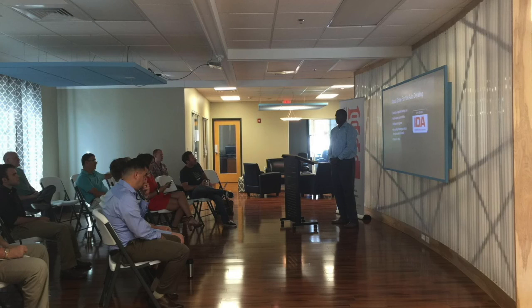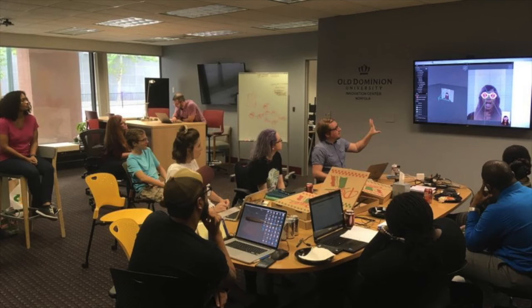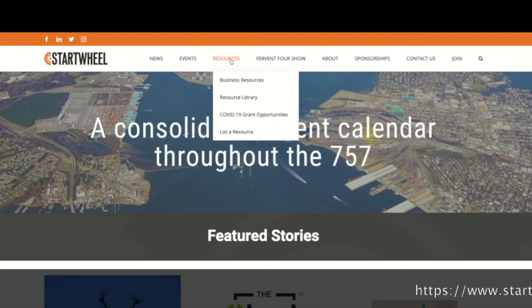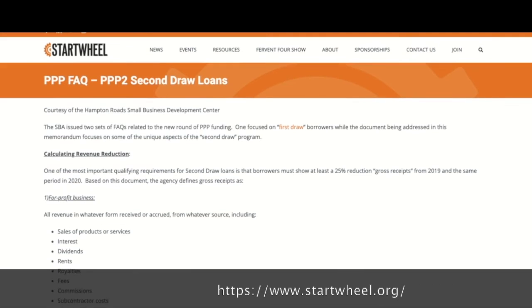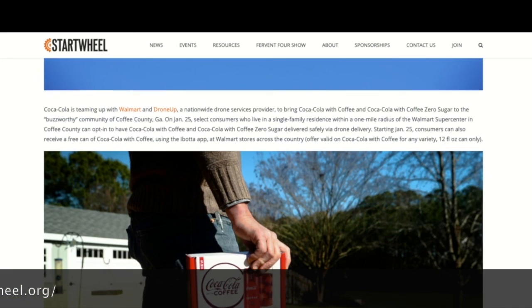As someone who's been directly involved within the startup community for almost a decade, I want to talk to you about a serious pain point — spending a ton of time trying to understand the business landscape in the 757. That's time that should be focused on growing the business. At Startwheel, we're here to help you by compiling all of the news you need to know about in one place. Now there's no need to search multiple websites. Just head to startwheel.org and see for yourself.